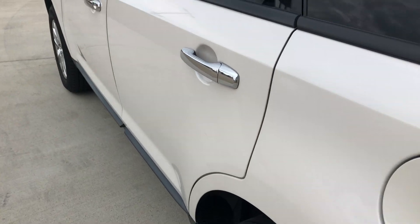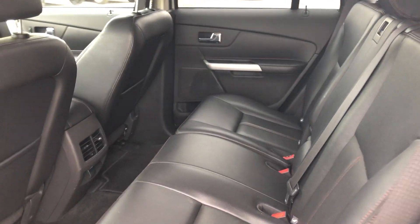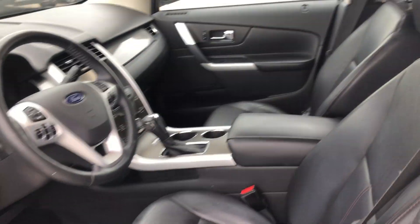All four doors are chrome accented and rear passenger seating is this gorgeous black premium leather. Driver and passenger enjoy the same beautiful premium leather in heated bucket seating.